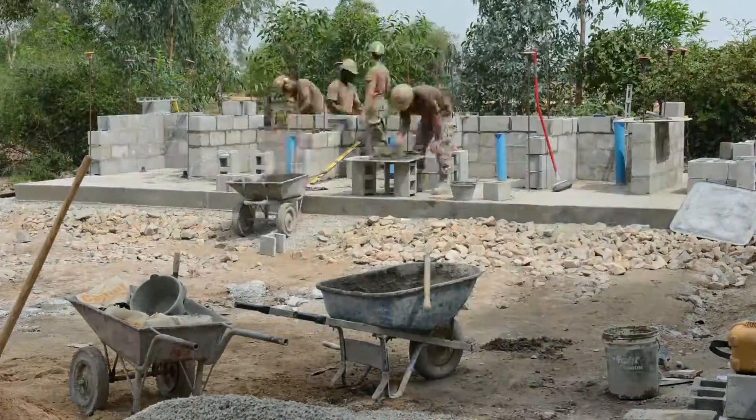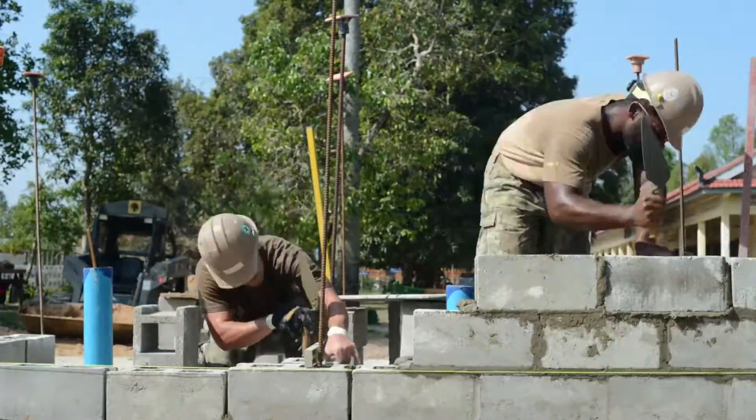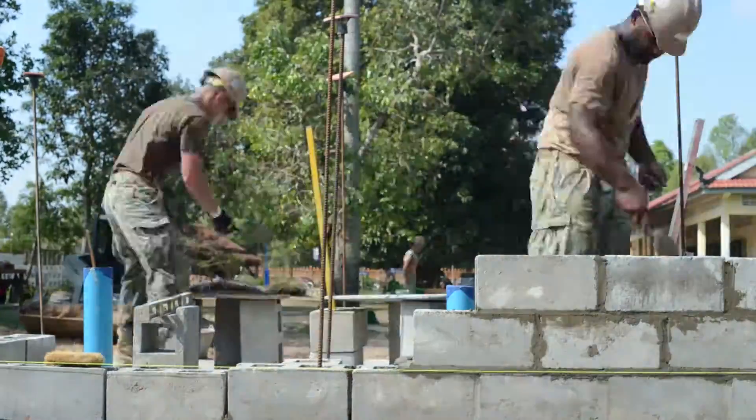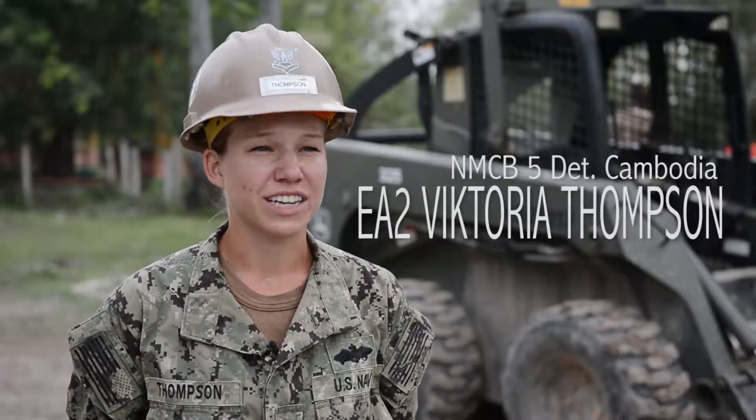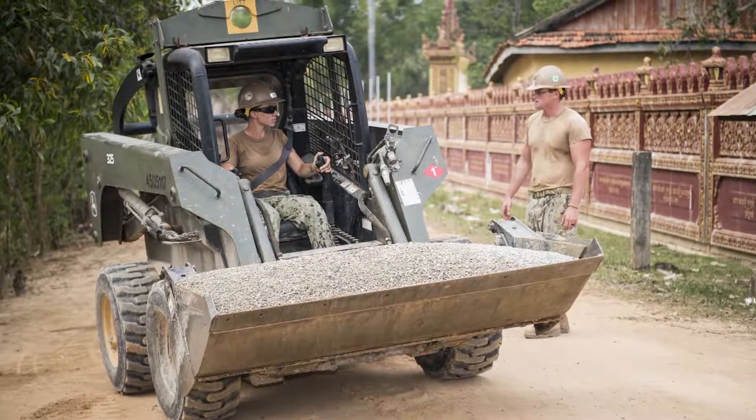The next project we have is at Anfield school and there'll be two more five-stall head units. These projects are helping the Cambodians with their everyday life. We're building bathrooms for the students, and it's a younger generation — they're seeing us in a good light, that we're just here to help them.